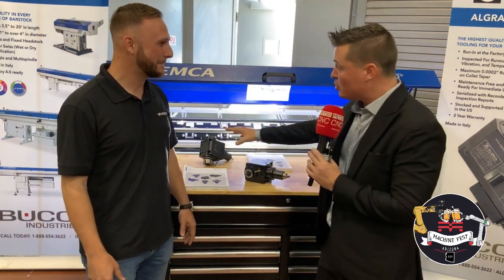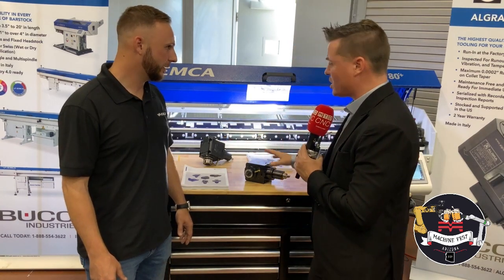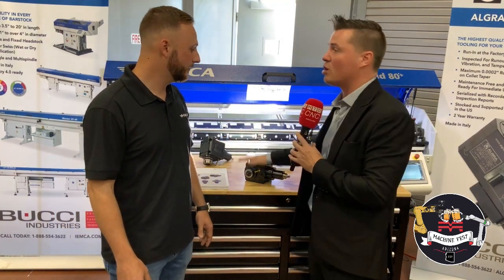Bar feed — we know it. First to do it, largest to do it. That's pretty impressive. Let's take a quick moment to discuss, because we just did bar feed, bar feed, and bar feed again — now let's talk live tooling.